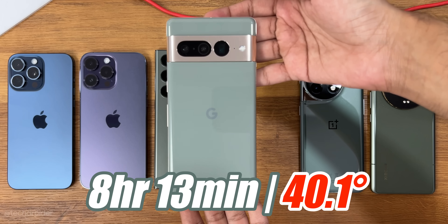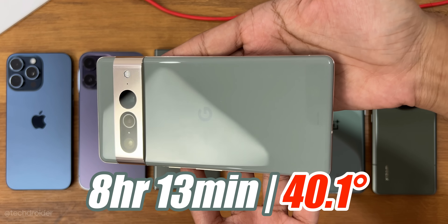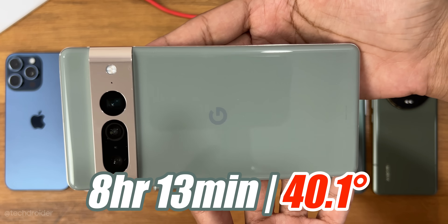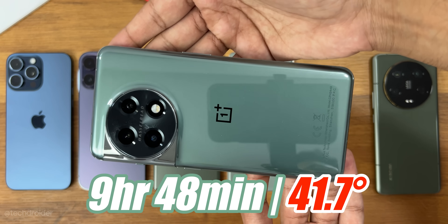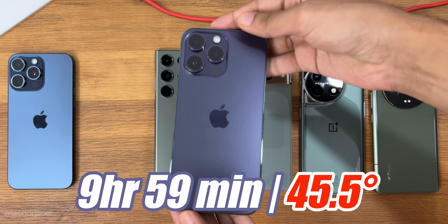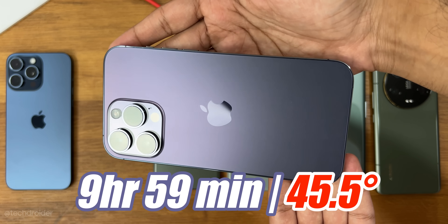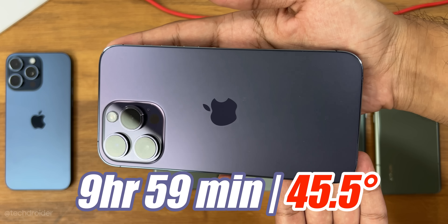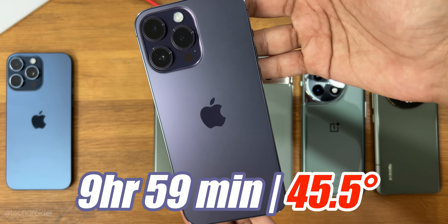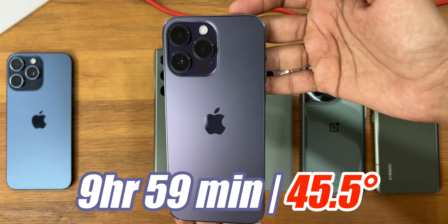The Pixel 7 Pro was the first to go down at 8 hours 13 minutes, which is a shame. The Tensor G2 is simply not powerful or power efficient. Then it was the OnePlus 11 which went down at 9 hours 48 minutes — that is a decent score no doubt. The shocking part is the all-time champion of this year, the iPhone 14 Pro Max, went down at 9 hours 59 minutes and was heating a lot. So yes, iOS 17 clearly made the battery worse and I was not expecting that downfall.